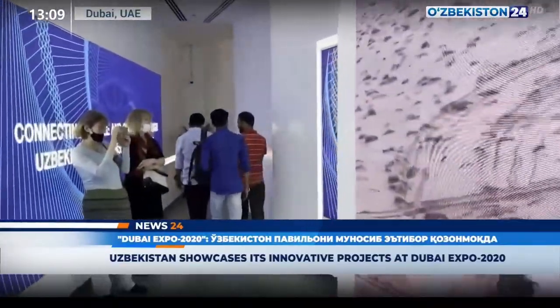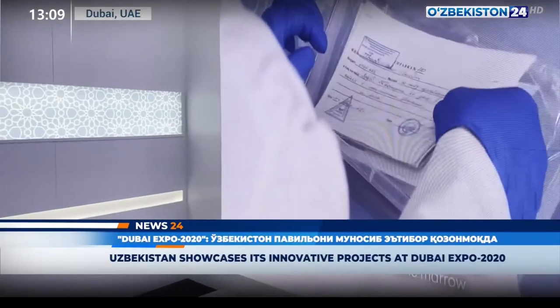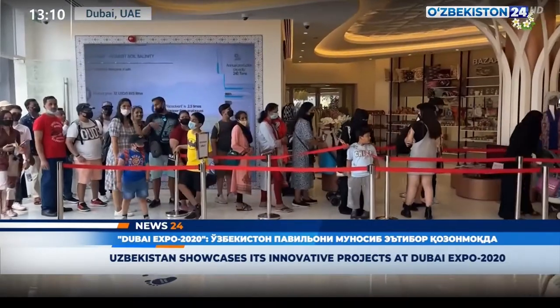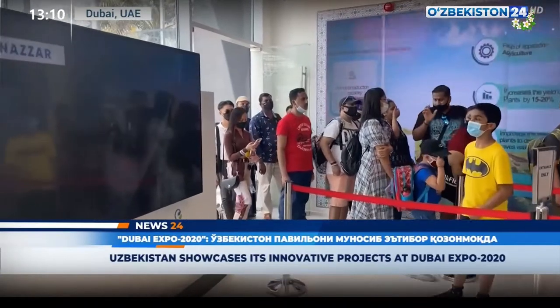The exhibition of the Ministry of Innovative Development has also opened at the National Pavilion of Uzbekistan at Expo 2020 Dubai. All exhibits, scientific developments, and products are the work of modern scientists of Uzbekistan, an example of their great and small achievements.